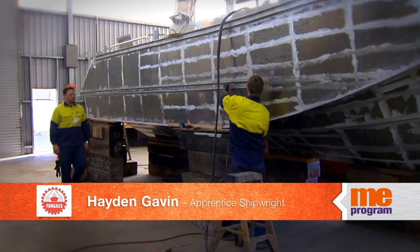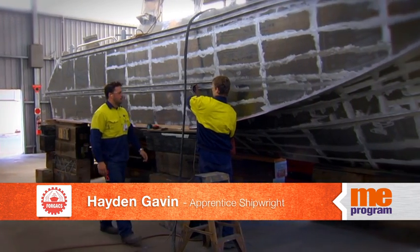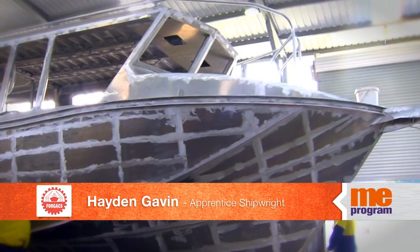It's the boats. Anyone can work on cars — everyone's got a car. Anyone can build houses. Boats, they're beautiful. They're massive. They're practical. Newcastle wouldn't operate without them. It's beautiful — anything on the water. You can't get better than that.